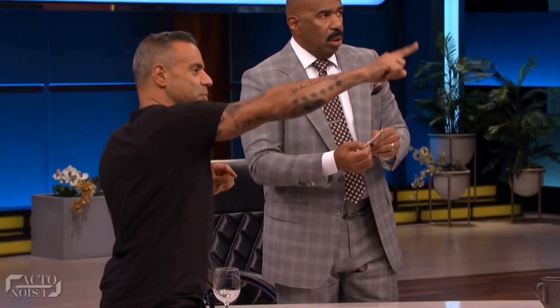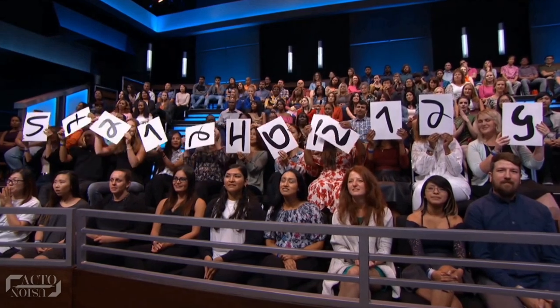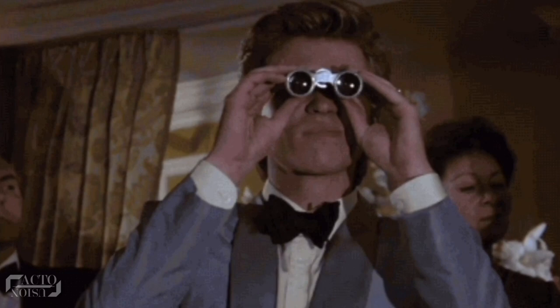It didn't end there — on the final part of the trick, he told the second-row audience to turn over all the papers, which amazingly revealed the host's name: Steve Harvey. So how did he do it? Did he actually predict what number every member of the audience was going to guess? Just not possible, don't you think? So let's look at the secret behind this trick.